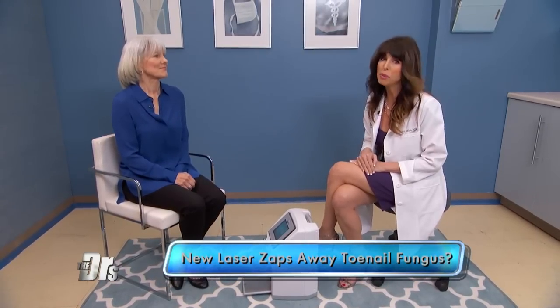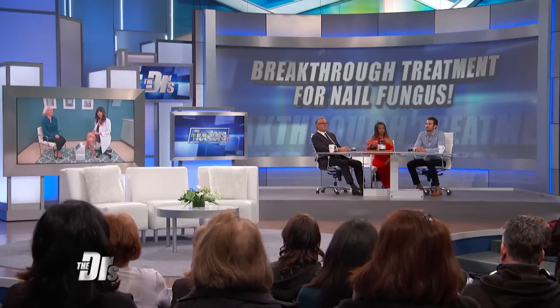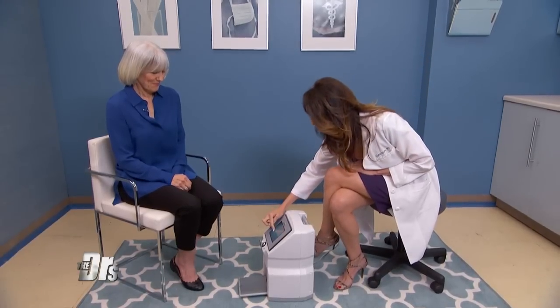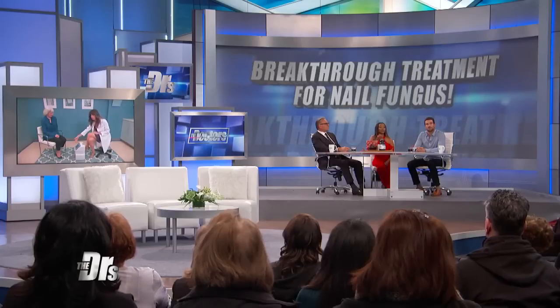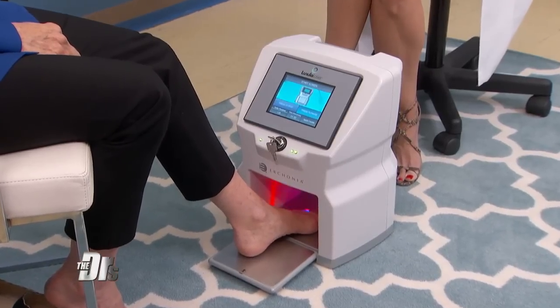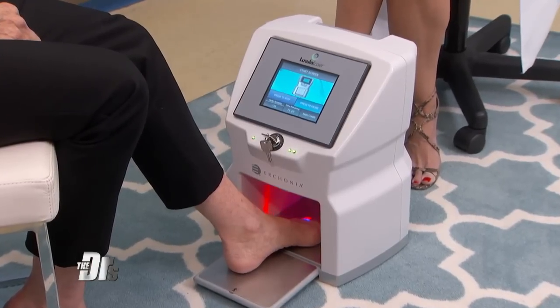10% of all Americans have toenail fungus, and as you get older it's more prevalent. A lot of people are embarrassed by it. What oftentimes happens is people get their nails done at a salon, they'll see something under the nail polish and say, just cover it back up. But the problem is then you spread it to the other toes and to your partner. It's highly contagious, so it's definitely something you want to treat.